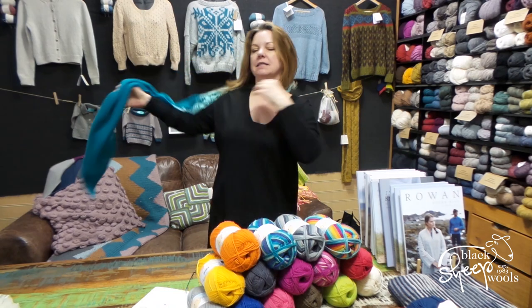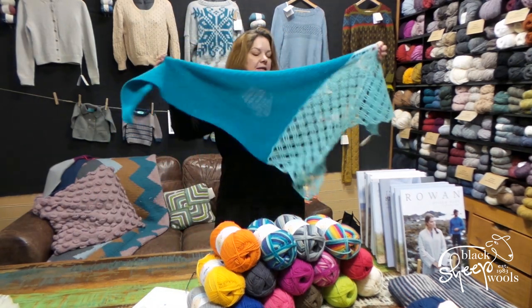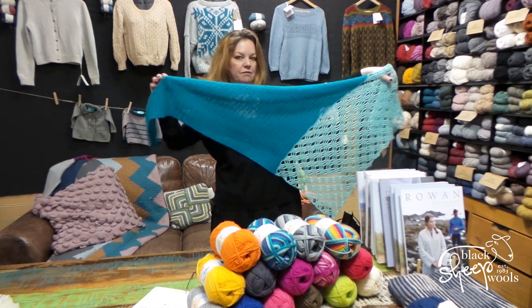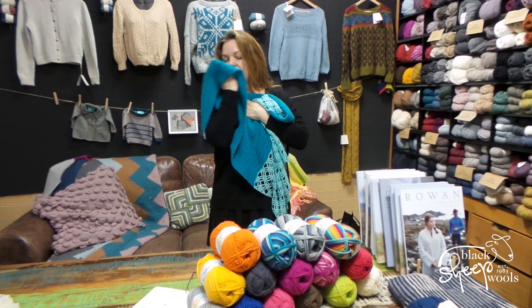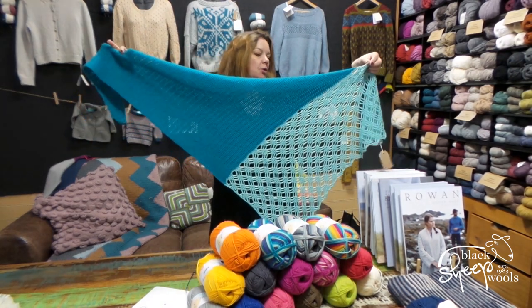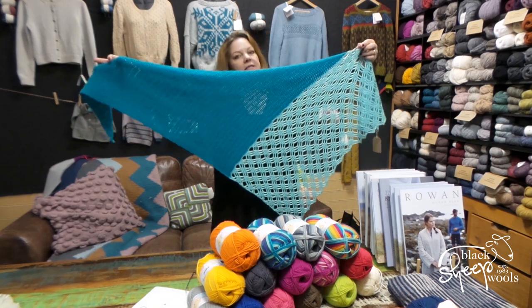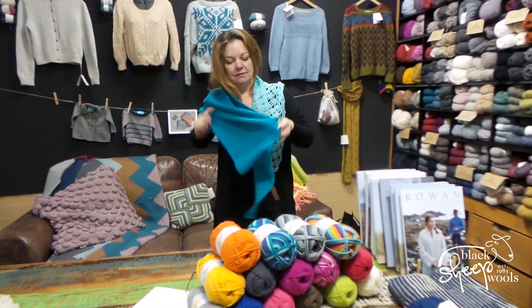Now I'm not going to take credit for this — I'd love to but I think she might kill me — but Sally who works in our craft barn has made this crocheted shawl and honestly it feels amazing. It was a really lovely pattern to do as well, quite simple. Those two different bits look really lovely, and it's dead easy to wear as well.